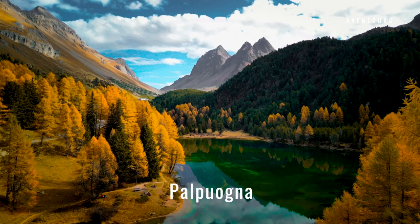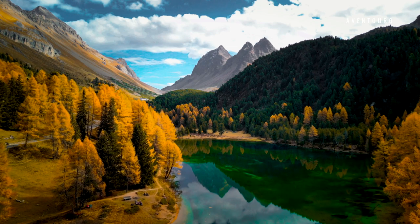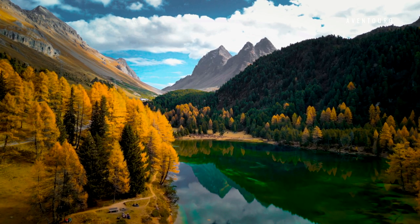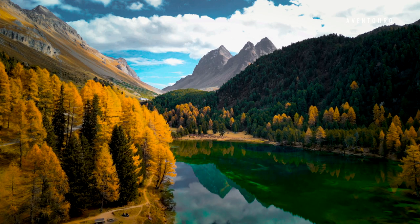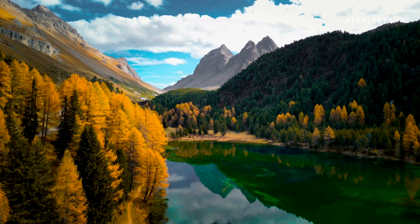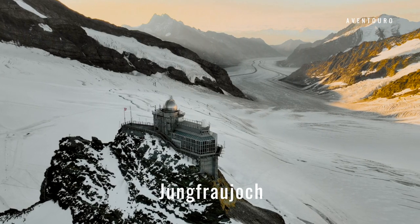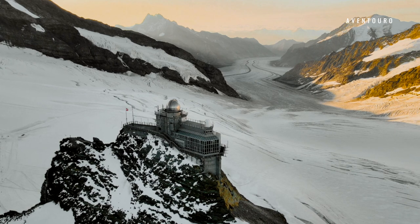Lake Balponia in the Grisons is not far from the pass road of the Albula Pass, which leads to and from the high alpine valley of Engadin. Park your car on the side of the road and walk only a couple of minutes to explore this beauty.